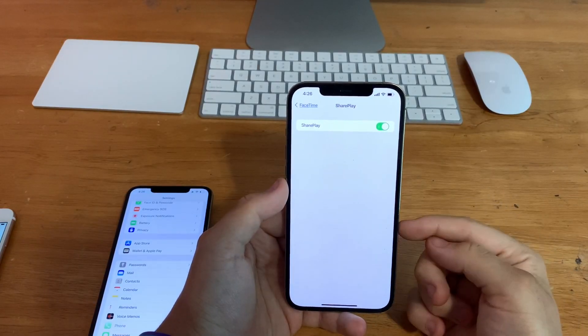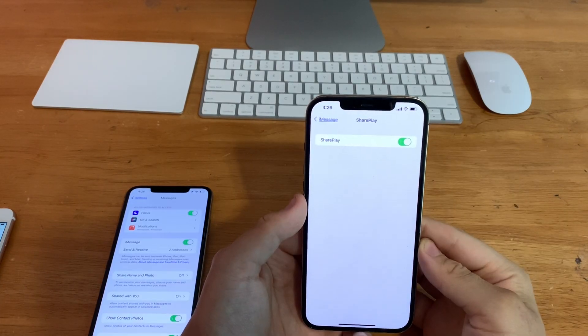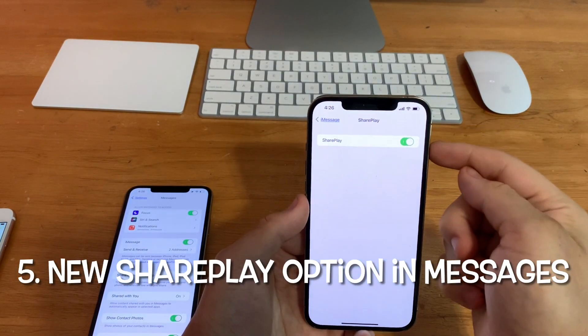In FaceTime on iOS 15 beta 2, the SharePlay option is now available. And in Messages, if you go to Send and Receive, the SharePlay option is also available for Messages.